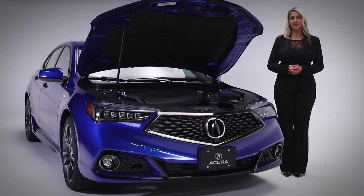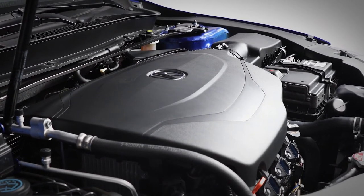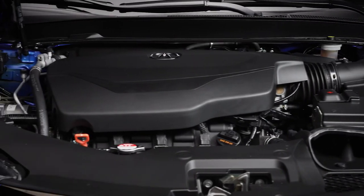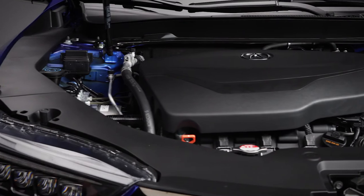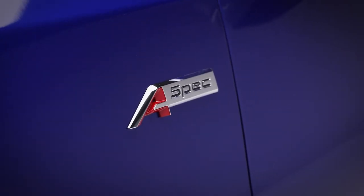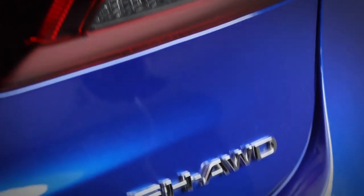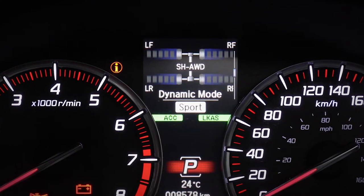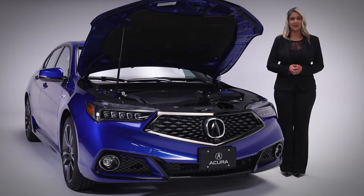Under the hood is a 3.5 liter direct injection iVTEC V6 engine making an impressive 290 horsepower, intensified by a 9-speed automatic transmission with paddle shifters. The TLX A-Spec Elite features Acura's super-handling all-wheel drive with torque vectoring that connects the driver with the road by sending power to the wheels that need it the most. Combined with sport-tuned steering and suspension, the result is superb handling that's both sure-footed and exhilarating.